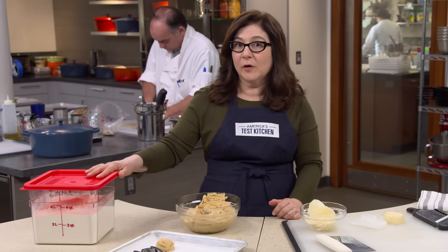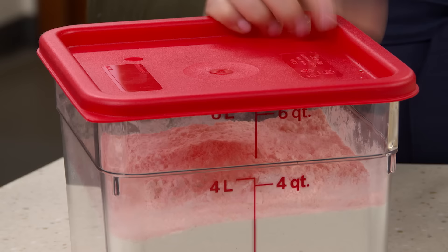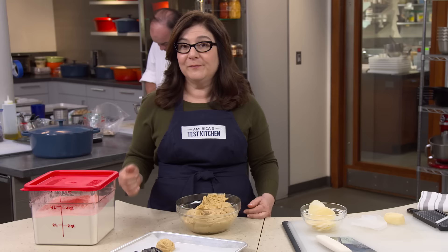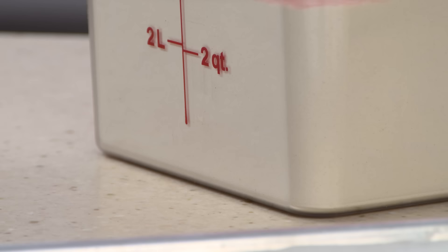Restaurant people call this a Cambro, after the company that makes them. It's like Tupperware on steroids — it's big, it's sturdy, it's easy to use and clean. We use them in every size from 4 quarts to 22 quarts. We brine meat in them, let dough rise, soak beans, and store dry goods like flour, sugar, and rice. The measurements on the front help you pour the right amount of water or see when your dough is doubled in size.